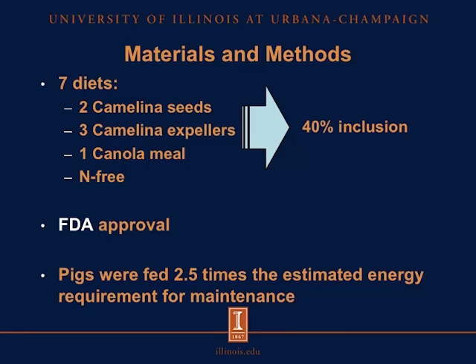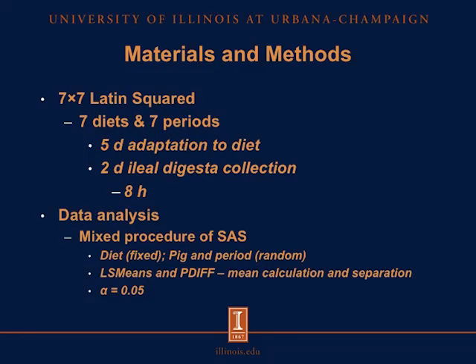Pigs were fed 2.5 times the estimated energy requirement for maintenance and allotted to a 7×7 Latin square design with 7 diets and 7 periods. Each period consisted of 5-day adaptation to the diet followed by 2-day ileal digesta collection, 8 hours each day. Data were analyzed using the MIXED procedure of SAS. Diet was included as the fixed effect, while pig and period were included as random effects. LSMeans were used for mean calculation and the PDIFF option for mean separations with an alpha level of 0.05.